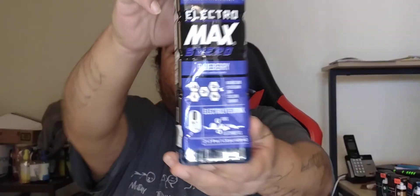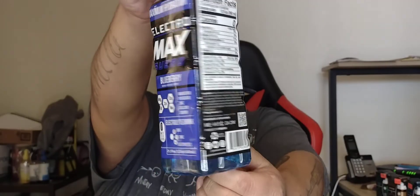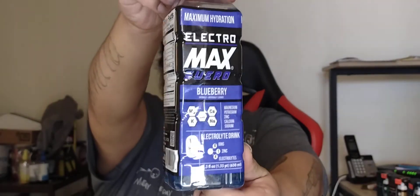What's up y'all, welcome back to another episode with your host BruhClad TV. Today I'm back for another review, and ladies and gentlemen, today I will be reviewing the Electro Max Suero Maximum Hydration Blueberry.